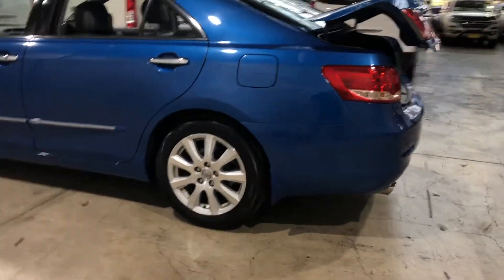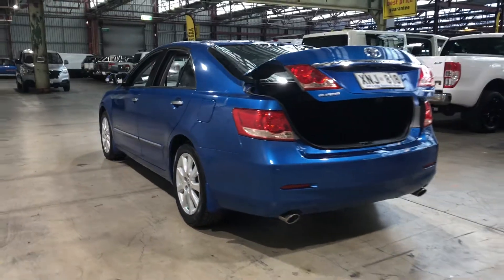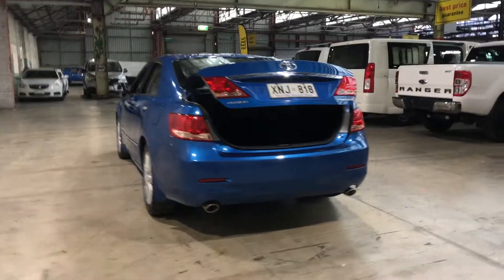As you can see, this car comes equipped with original 17-inch alloy wheels and plenty of tread on all four tyres. At the back, you can see that this car also comes with rear parking sensors.